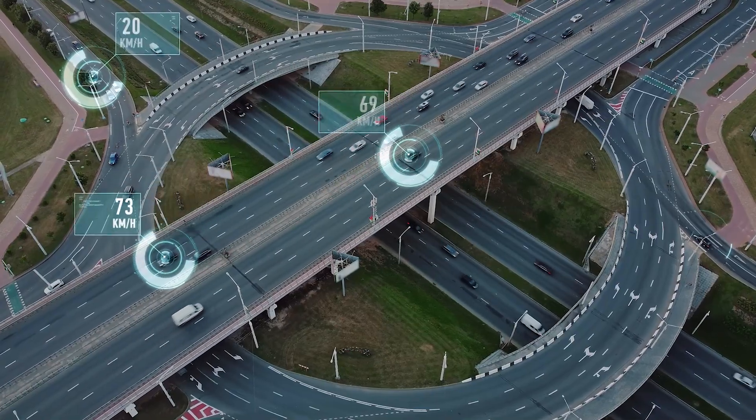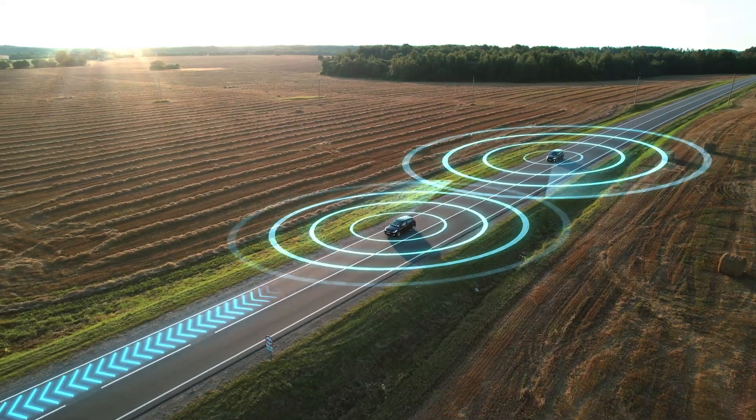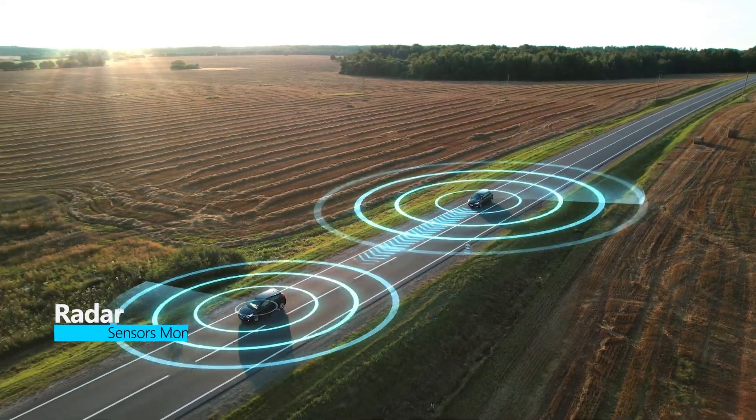Ultrasonic sensors in the wheels detect curbs and other vehicles when parking. Radar sensors monitor the position of nearby vehicles.